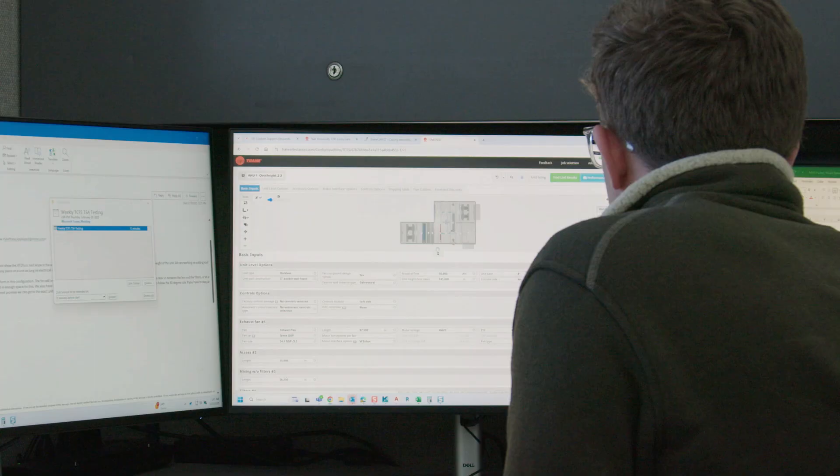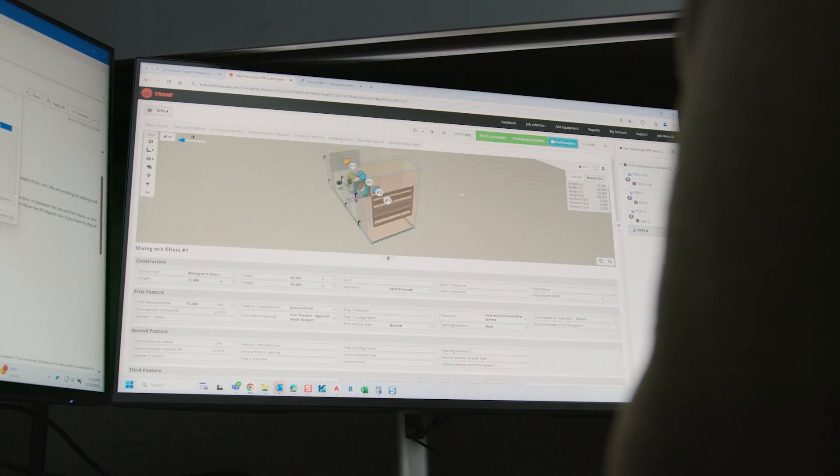The flexibility of the Trane fan coil wall is built in from the design phase. We're committed to working closely with our customers to collaborate and innovate so we have a thorough understanding of your needs.